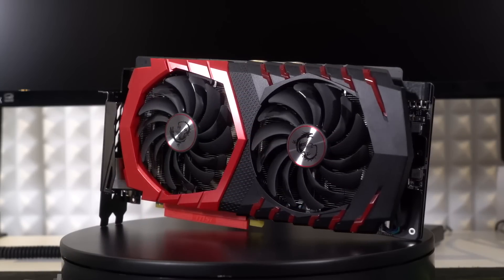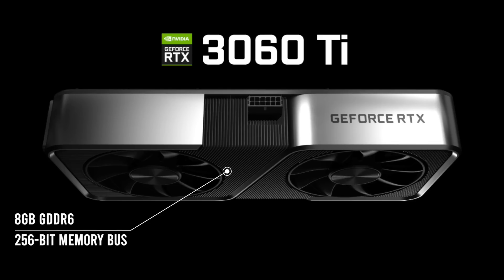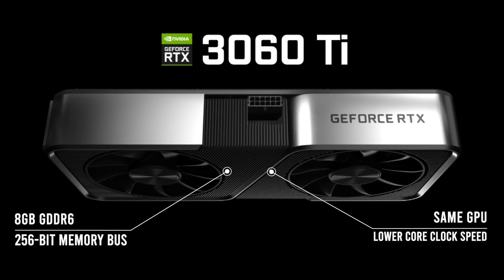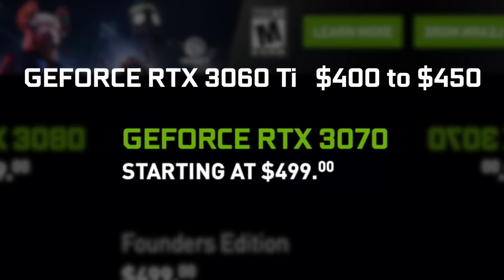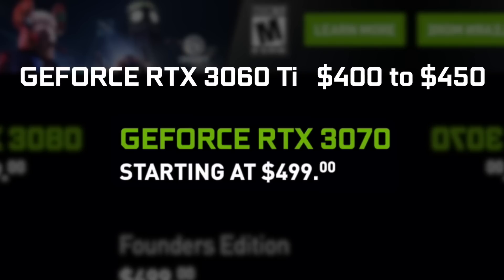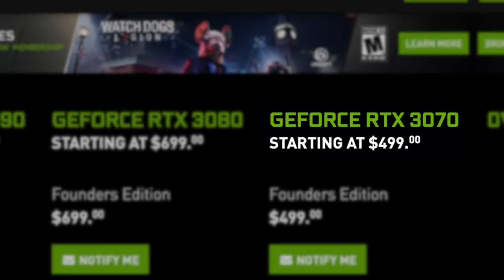The 3060 Ti will be a cut-down version of the RTX 3070 with the same 8GB of GDDR6 memory, same GPU, but with a lower core clock speed and the same 256-bit memory bus. This positions it slightly below the RTX 3070 in terms of price and performance. I expect the price to start at $400 to $450.